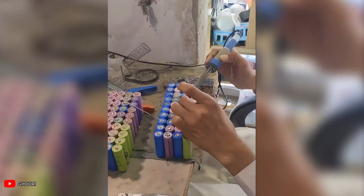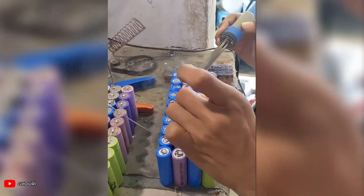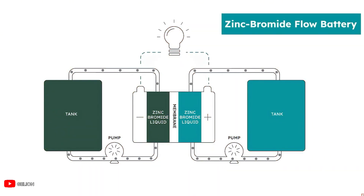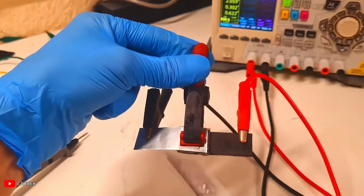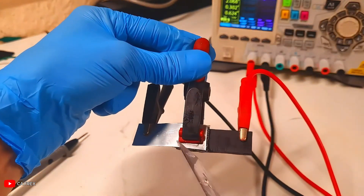While everyone focuses on the latest lithium innovations, companies are quietly bringing back zinc-bromine batteries from the 1800s. These forgotten power sources are now outperforming modern batteries in ways that could reshape energy storage forever.